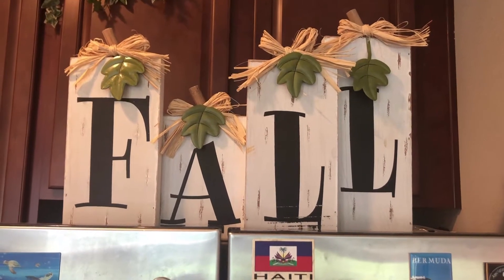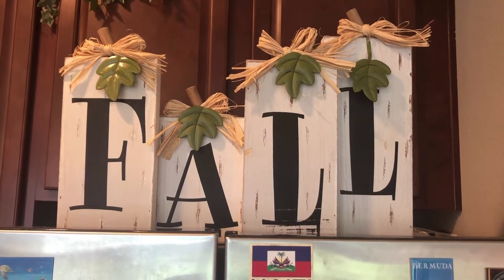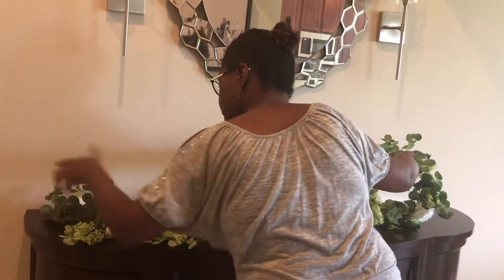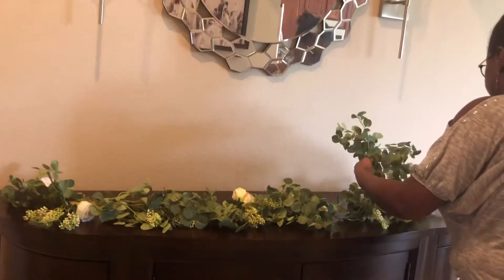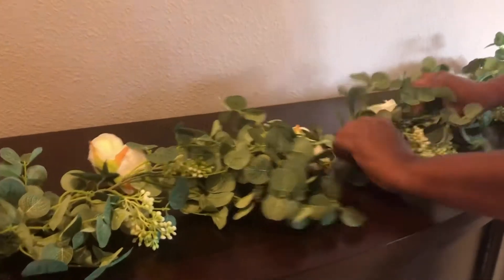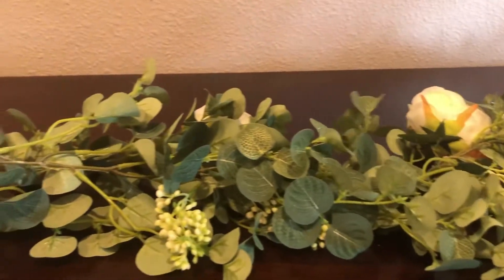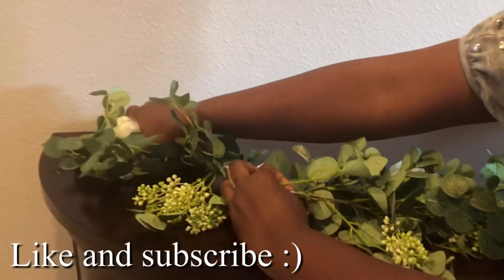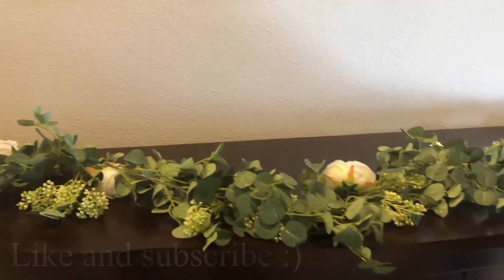It's officially fall today — welcome, beautiful people, bonjour mes amis, welcome to my channel. Today we are decorating my dining room dresser. It's going to be simple. I'm using this beautiful garland — I will have the link below — I had it from Amazon. I used it for the summer and I'm going to use it for the fall, just putting a little detail on it. Remember to give me a thumbs up and subscribe to my channel if you haven't done so.